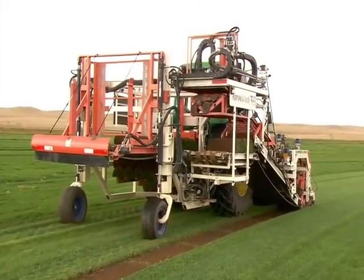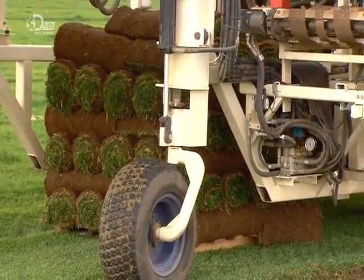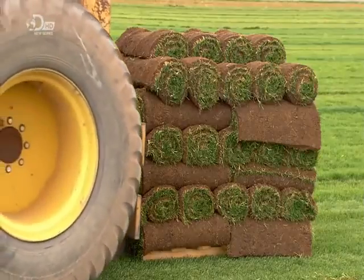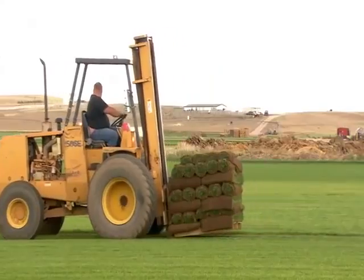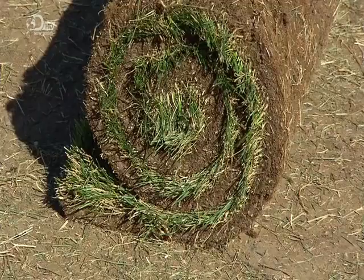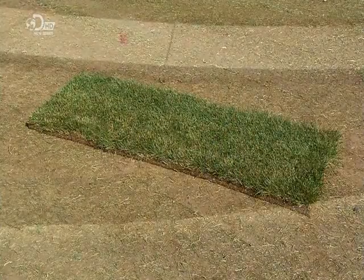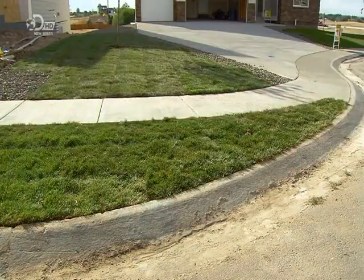When the stack is big enough, the harvester lowers the pallet. A forklift collects the rolled turf for shipment. This turf has been cut to order for same-day delivery — they'll lay it fresh from the farm so it doesn't have time to dry out and turn yellow. This grass has been a year and a half in the making, and it's now ready to transform a bare garden into a lush one — no doubt making the neighbours green with envy.